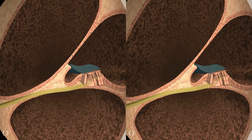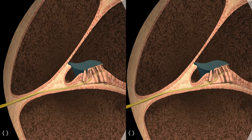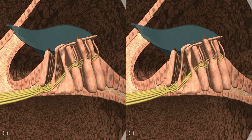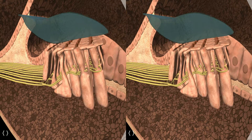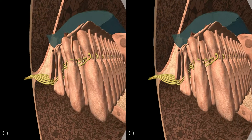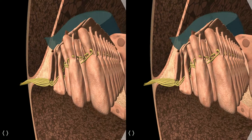Here we can see the organ of Corti. There are three chambers inside the cochlea, and the pounding on the wall produces a wave, making the wall move up and down, causing the hairs on top of the hair cells to brush against the membrane and change direction — telling the hair cells to send a signal to the hearing center in the brain, which we translate to sound.